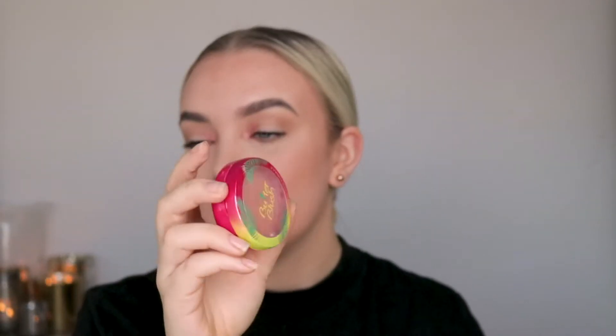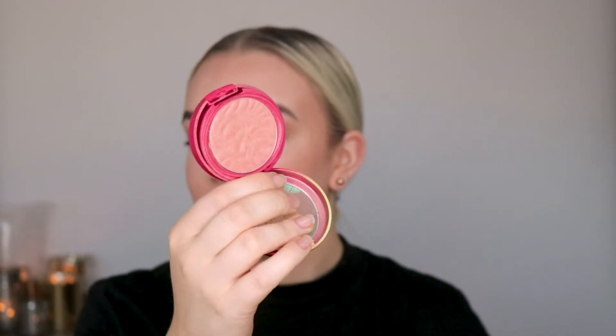My favorite blush is the Physicians Formula Butter Blush in the shade Nude Silk. This is the perfect nude blush that goes with anything — I use it with almost every single look and it never fails me. It also smells so good, just like the Hoola Bronzer. After that, let's jump over to eye products.